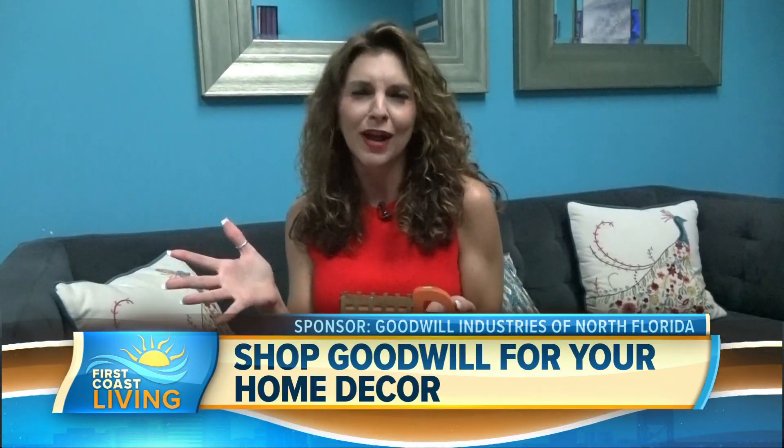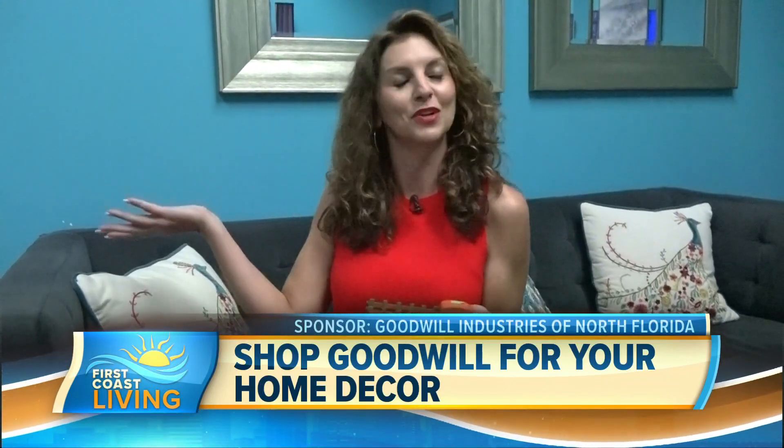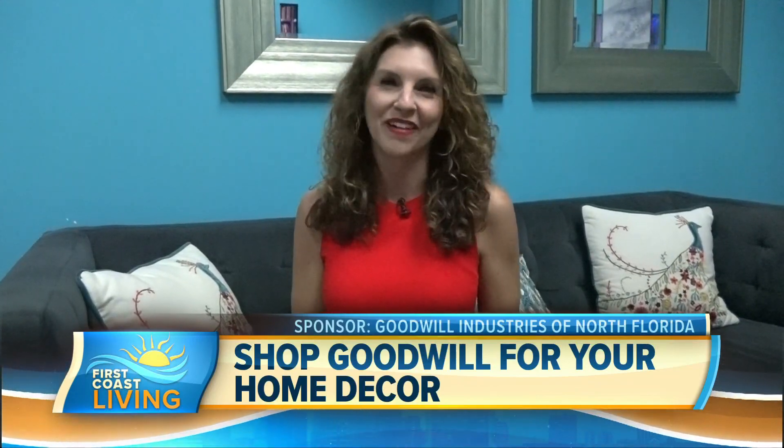Don't forget, we are also doing Fashion Friday every Friday, and every Thursday we go Facebook Live from the Goodwill green room. Just know that if you shop Goodwill, it's good for the community, good for the environment, and good for your wallet.